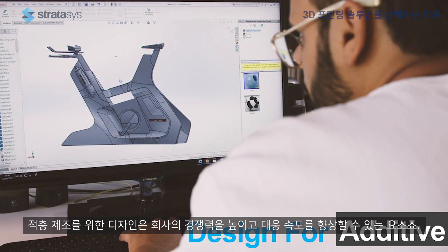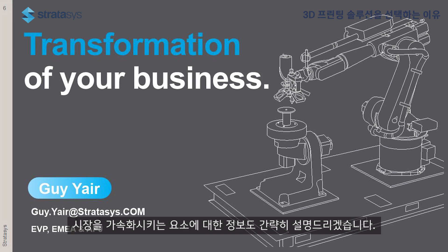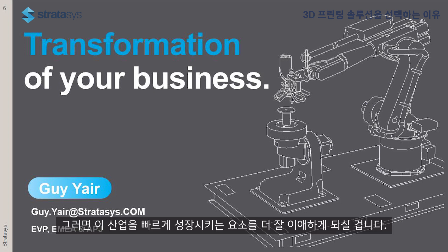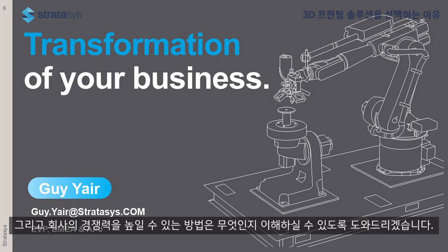Design for additive is what makes companies more competitive and faster with more agility. My presentation today is going to touch on market trends and give you a sense of what's accelerating the market, so you'll have an understanding of what makes this industry move so fast — and how 3D printing can be a good fit into your strategy to make your companies much more competitive.